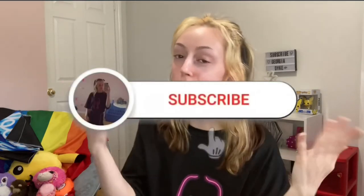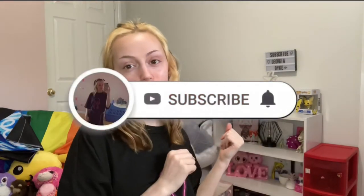Anyway guys, this is the end of the video — I hope you enjoyed! If you did, make sure you leave a like and comment down below what you'd like to see next. If you haven't already, make sure you subscribe to my YouTube channel and turn on your post notifications so you don't miss any uploads. See you guys in the next video — peace!